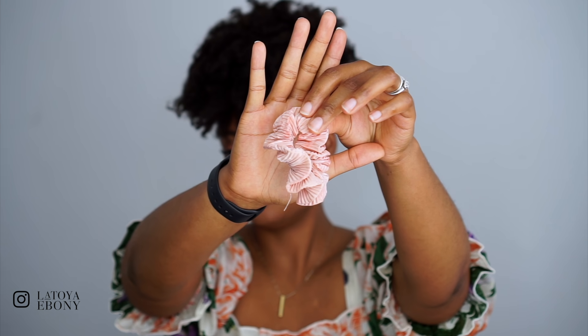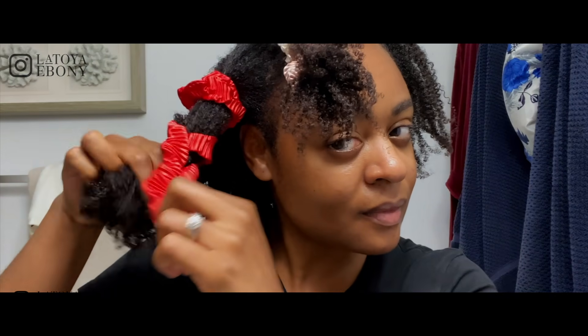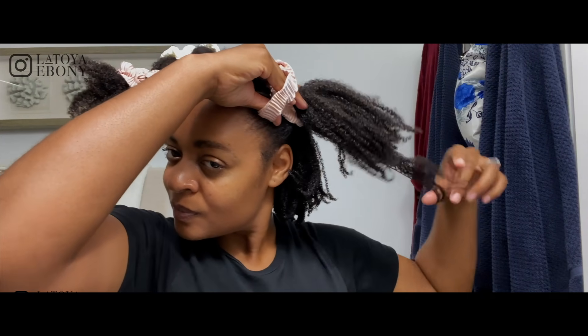Now let's talk about wash and go tools. When I'm doing the banding method in my wash and go, my hair shrinks up, but I still want that length. Here are my satin little headbands. I got these from H&M or Forever 21 online, but you can search for satin hair ties on Amazon or wherever you shop. I love these because they don't dry out or snag the hair when I'm using the banding method.